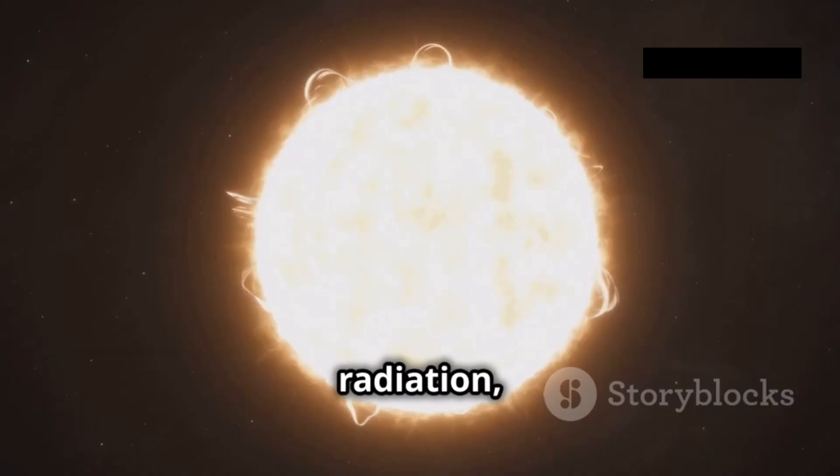But a black body doesn't just absorb, it also emits. When heated, it radiates energy across a continuous spectrum of wavelengths, a symphony of light. This emitted radiation, known as black body radiation, holds the key to understanding the colors of stars and the nature of the universe itself.